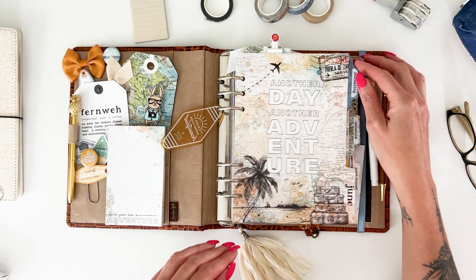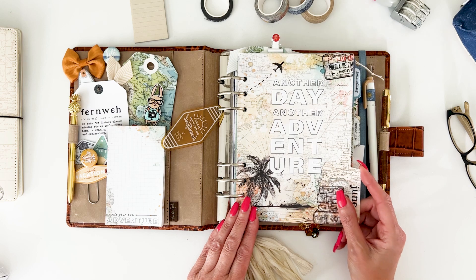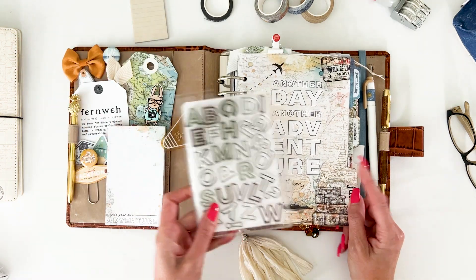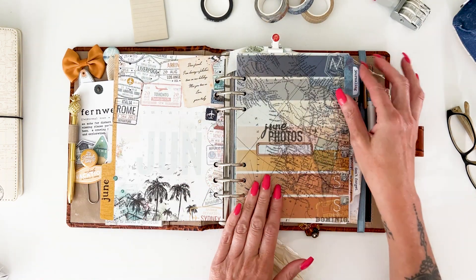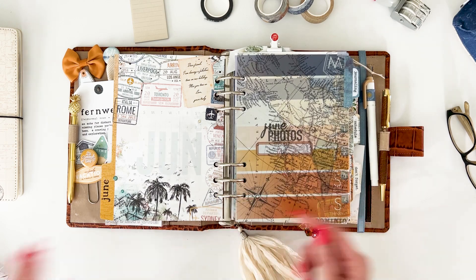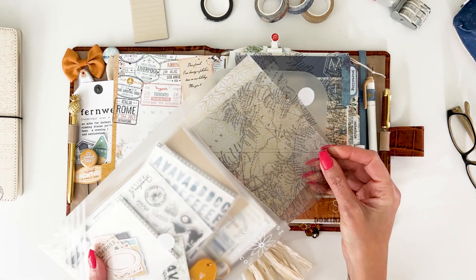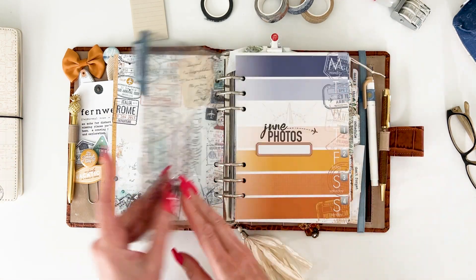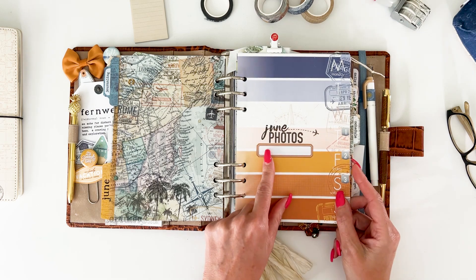The front cover is absolutely one of my favorite pieces of artwork in the whole collection — I love how it turned out, which is actually why we ended up doing the stamp set. I added a few little glitter dots on the front and back. The overlay on the front is part of the travel kit, and then the striped pages I set up with a layout I tried last month and really liked.